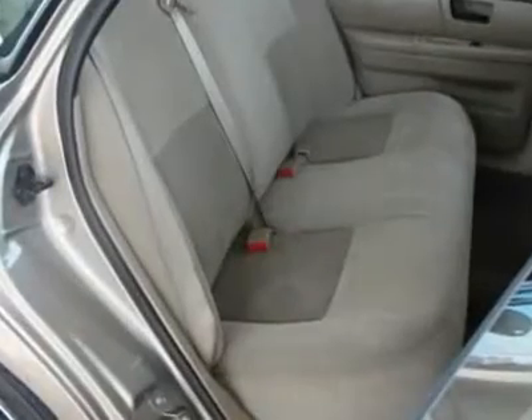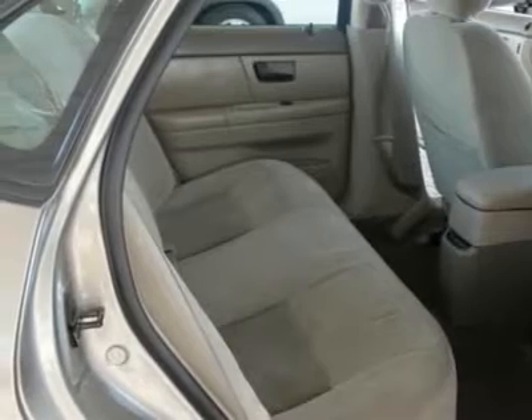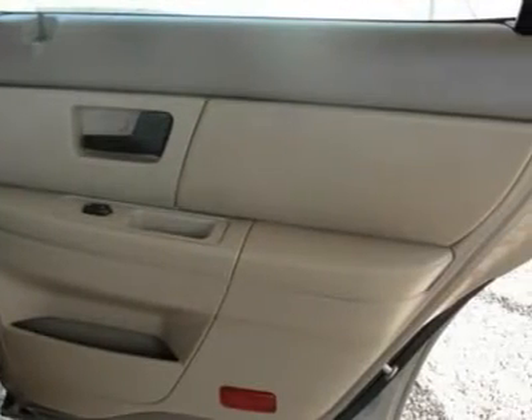Call to make an appointment or stop in any time to see our complete line of sedans, compact cars, trucks, and family vans. We've got it all.